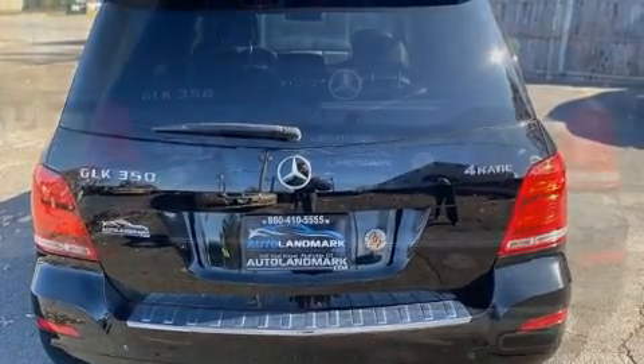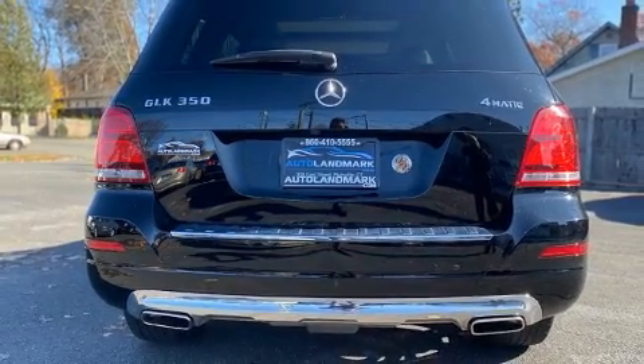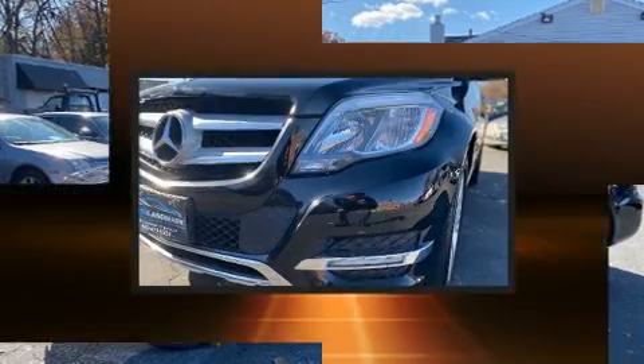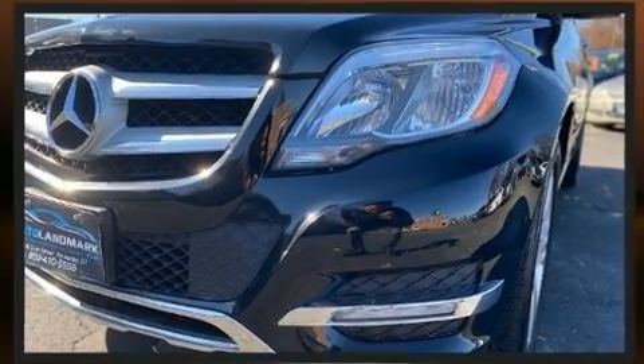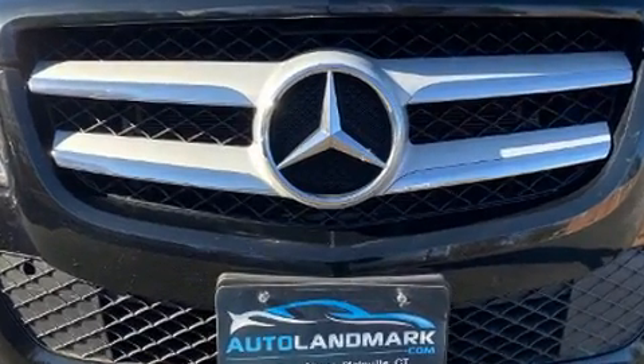Mercedes-Benz also prioritized safety and security by including brake assist, anti-whiplash front head restraints, ignition disabling and four-wheel disc brakes with ABS. With electronic stability control supplementing mechanical systems, you'll maintain precise command of the roadway.